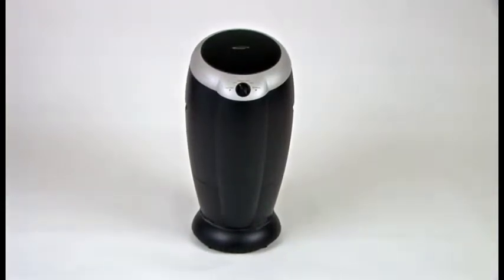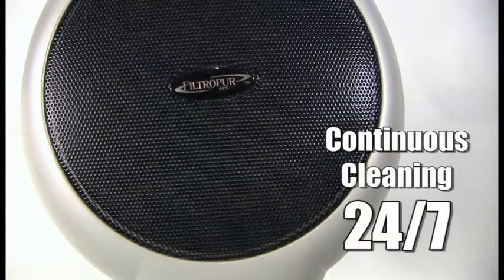Introducing the Filtropure Sanitizing Filtration System. Designed to sanitize, filter, and clean the air in every room of your home continuously, 24 hours a day, 7 days a week.